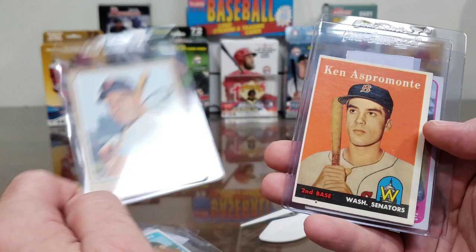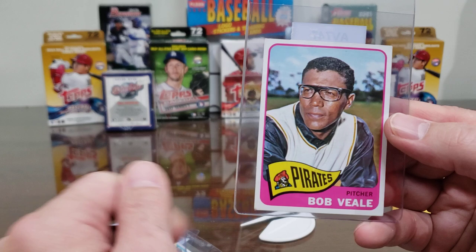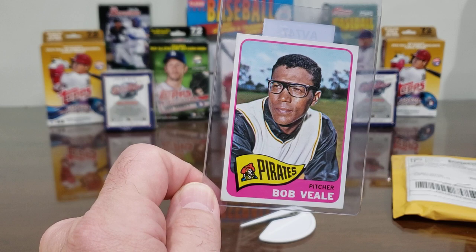Ken McMullen, 1968 Topps — that was a couple of bucks. And Ken Aspromonte, one of the Aspromonte brothers — that's his rookie card, really good condition except for the centering, 1958 Topps rookie card for $4.50. And then Mr. Bob Veale, the old Pirate left-handed flamethrower, 1965 Topps — that was $3.50.